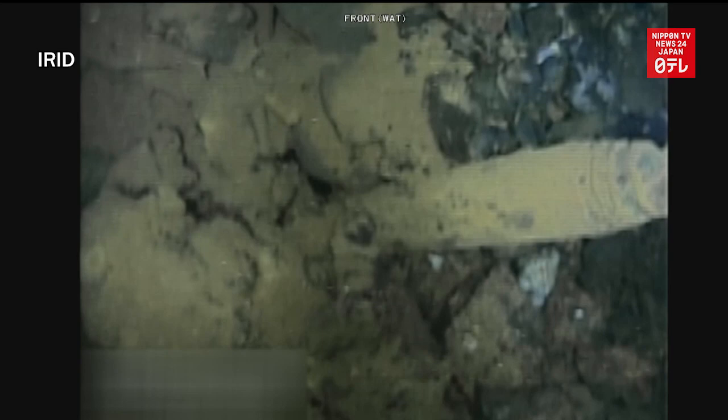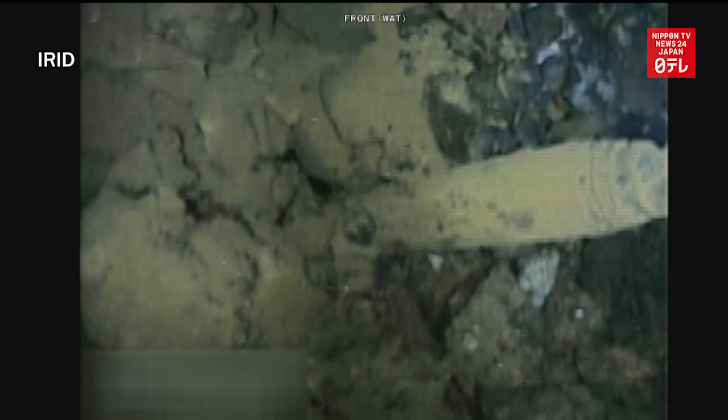The video, which was taken by the operator Tokyo Electric Power Company, shows the internal wall of a cylindrical concrete pedestal supporting the reactor pressure vessel.